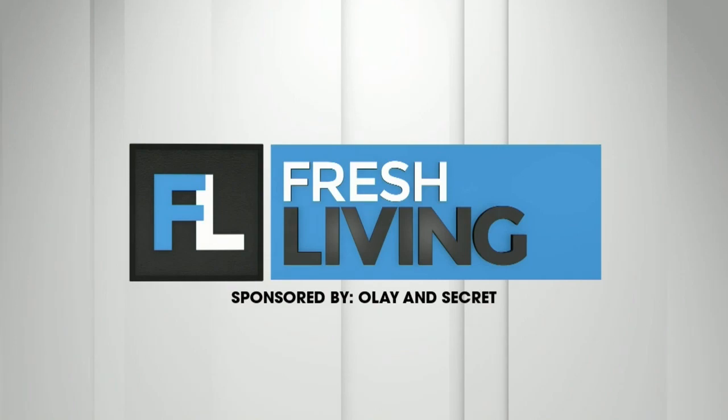The following segment is sponsored by Olay and Secret. Fall beauty trends are making the rounds on TikTok. Here's lifestyle reporter Julie Lafredi with some of her fall must-haves. With the changing season, I always like to switch up my beauty routine, and as a journalist, I'm always looking for the latest trends. So here's what I'm using right now.